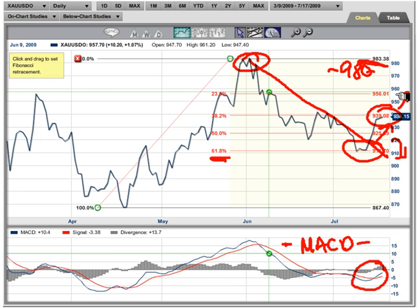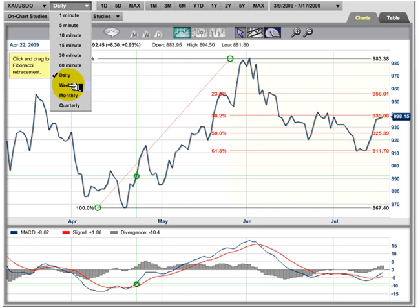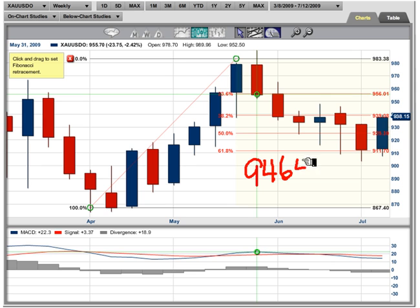Right now we're in the mid-range around the 940 level. It seems we may have to do a little more work, but I think we're going to go up and challenge the highs. The key level to watch next week — the week starting July 20th — I'm going to show you right now. I'll go to a weekly chart on a high-low basis. The level to watch is 946.40.